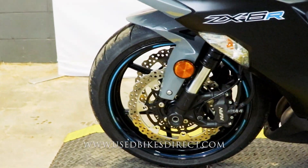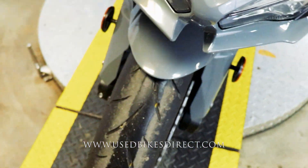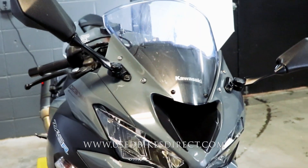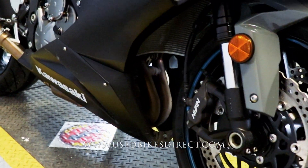So this one's a 2019 model Kawasaki Ninja ZX-6R. It's going to feature Kawasaki's 636cc inline four-cylinder engine, and that is paired up to a six-speed transmission. This one we're checking out today has 6,346 miles on it.